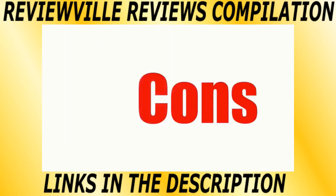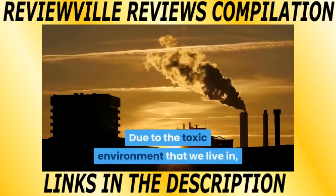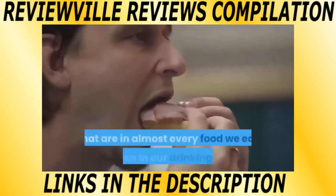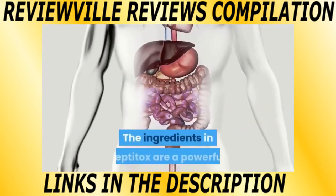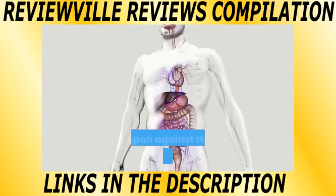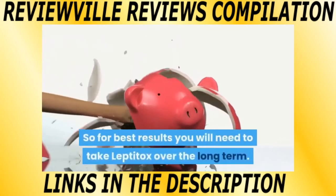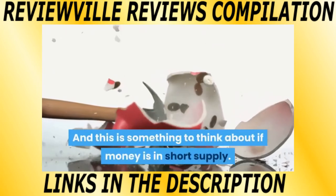Now let's check out the cons of this product. Needs to be taken long term: due to the toxic environment that we live in, it's difficult to protect against the hormone disruptors that are in almost every food we eat and even in our drinking water. The ingredients in Leptitox are a powerful weapon against these hormone disruptors, so for best results you'll need to take Leptitox over the long term — and this is something to think about if money is in short supply.